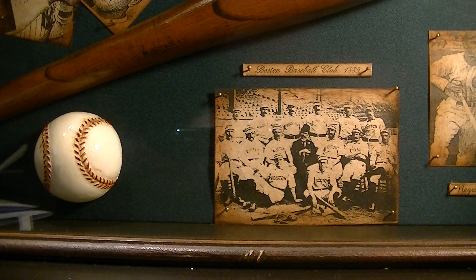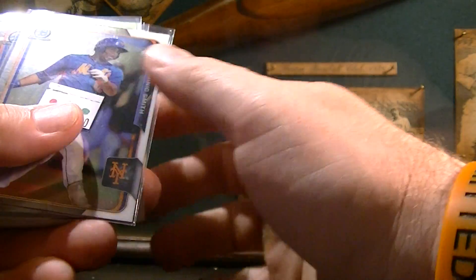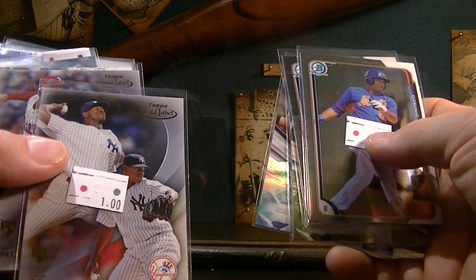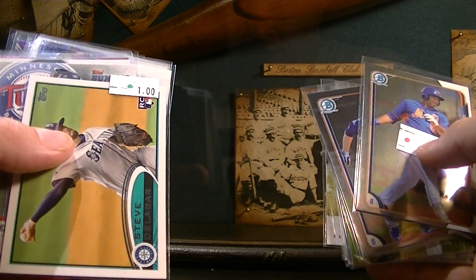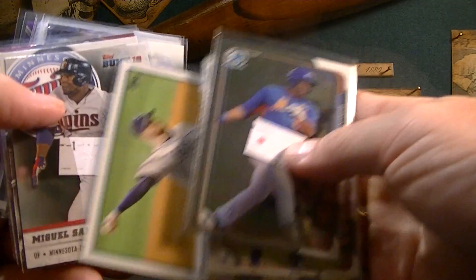I'm going to show you some more stuff from the LCS box. These are just some random rookie cards. There's Dominic Smith — he's a Mets prospect. Billy McKinley. Rafael Devers. Luis Severino. Aaron Nola. Diaz. Another Aaron Nola Bowman Chrome. Tyler Austin. Josh Bell. Nola. Stevie Wilkerson — he's actually from Elizabethtown, Kentucky, right where I live. Awesome. Miguel Sano.